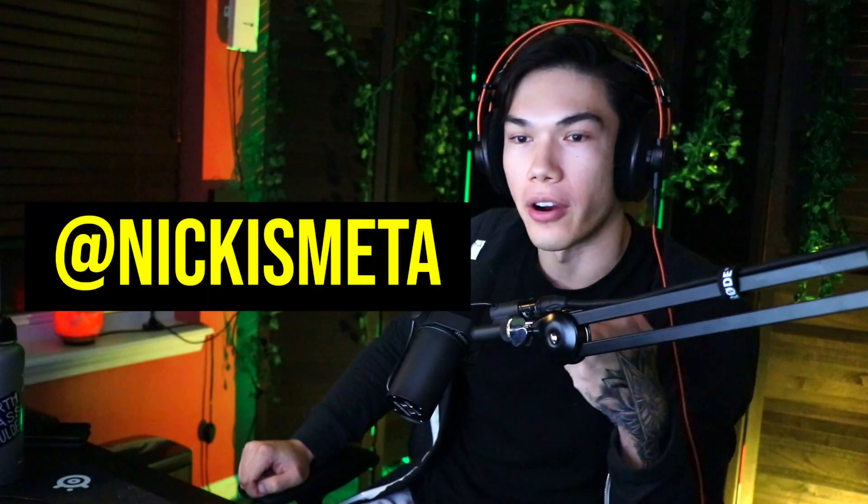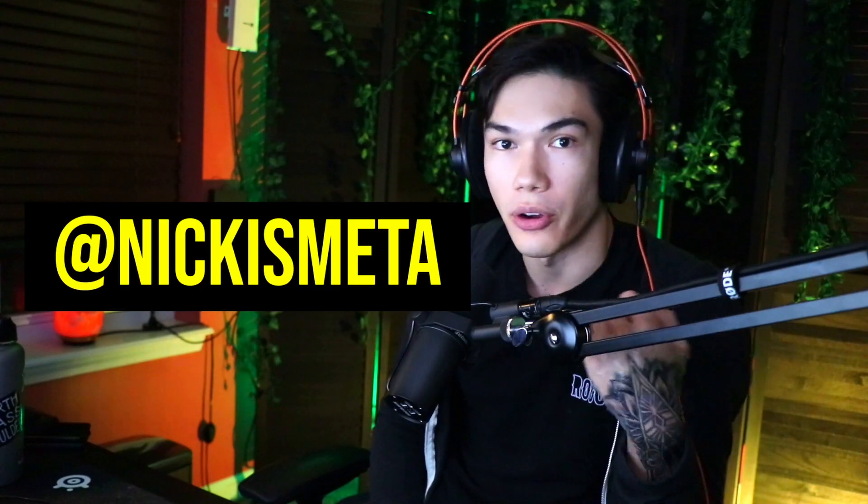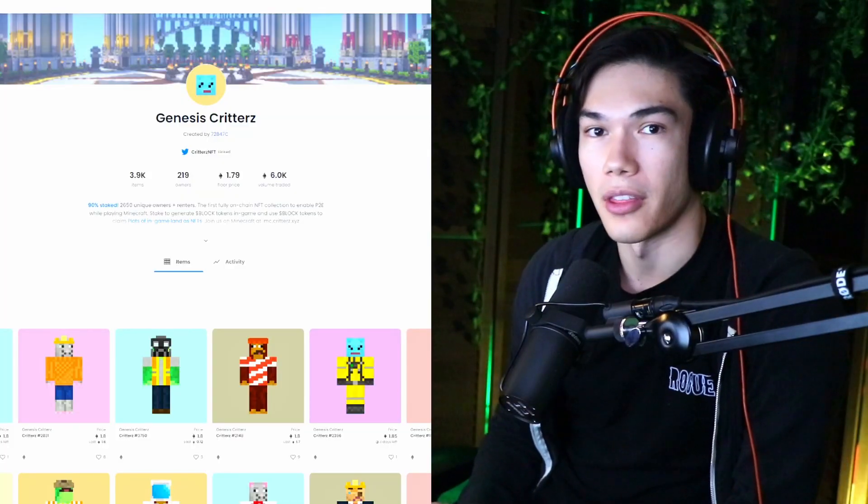Before we get on to the third point, follow me on Twitter at NickIsMetaForSomeCryptoShitPosting. I'm sure you're going to love everything I post there, so go follow me.